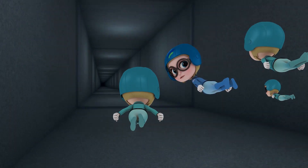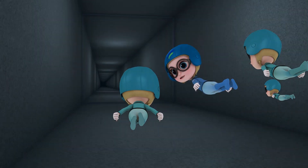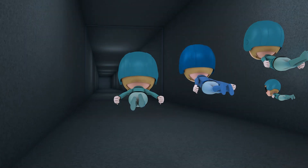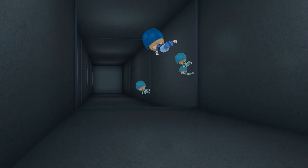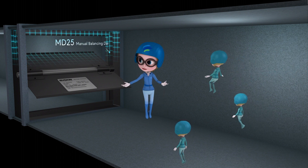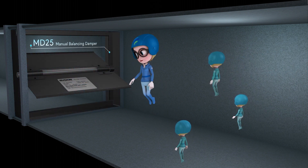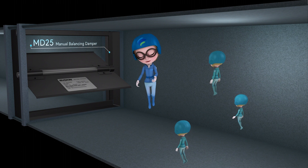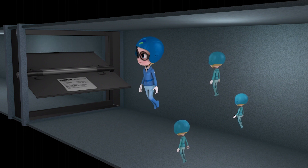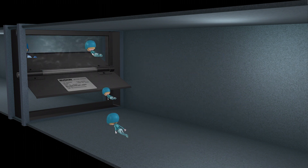Team, we're almost to our destination! Once we pass through that manual balancing damper, we will have arrived in the space that needed fresh air! Manual balancing dampers are placed at each point where a main duct splits off into separate ducts to feed individual spaces. They help direct how much air flows to a space to keep the comfort level at the set points.